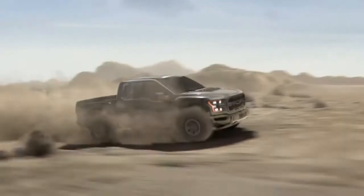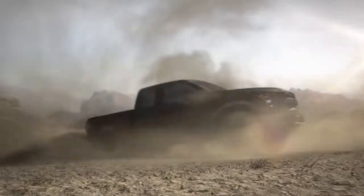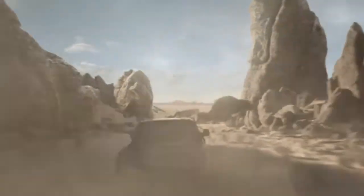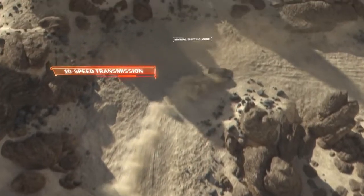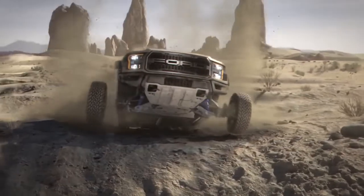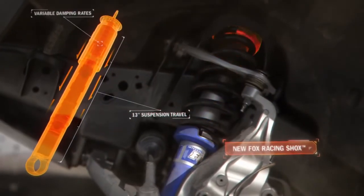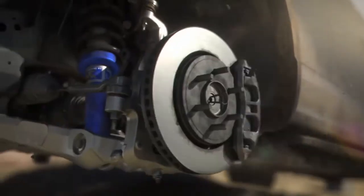Under the hood, you've got that high-output 3.5-liter EcoBoost engine, coupled with a new 10-speed trans. And if the going gets rough, those new Fox Racing shocks get going. Their custom internal bypass technology keeps Raptor from bouncing like a kangaroo in an over-inflated jumpy castle.